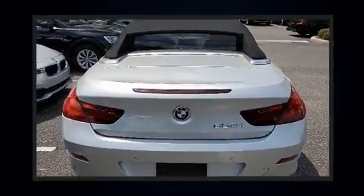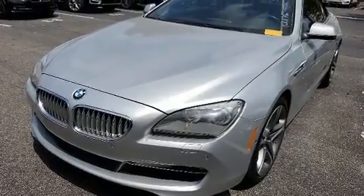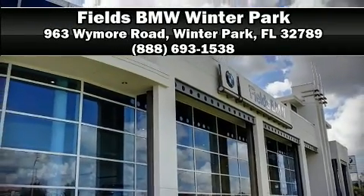A Carfax History Report provides you peace of mind by detailing information related to past owners and service records. We'd also be happy to help you arrange financing for your vehicle. Come on in and take a test drive.